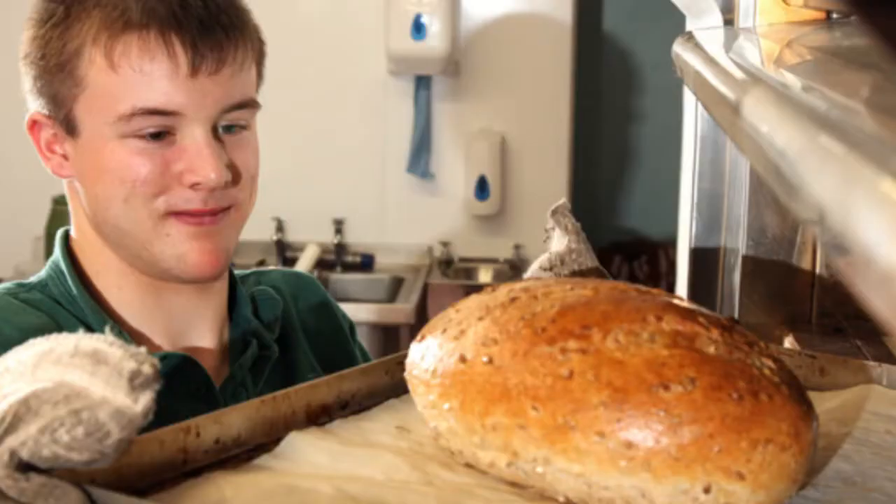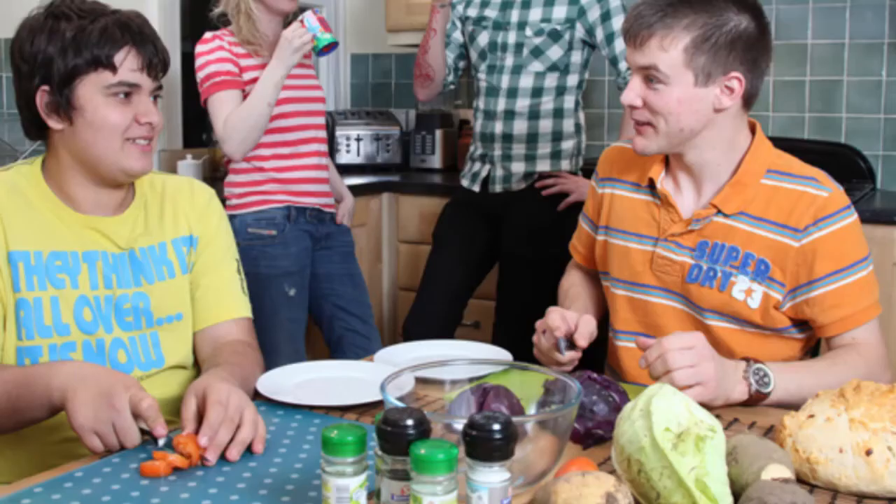I'm standing here today in the New Standard Works, which is a building that the Ruscombe Land Trust bought in December 2013 and we are going through the process of restoring it. It's been empty for 20 years and currently it holds an education college for young people with learning disabilities, but over the four floors we've got lots of plans about how we want to change it.